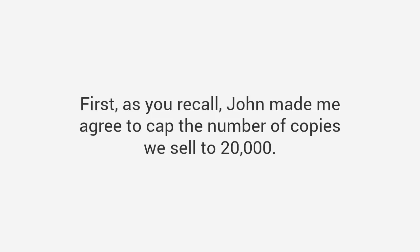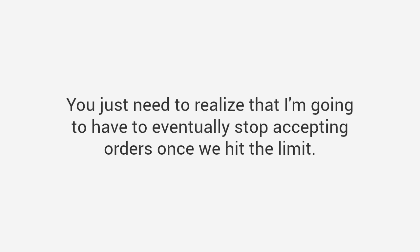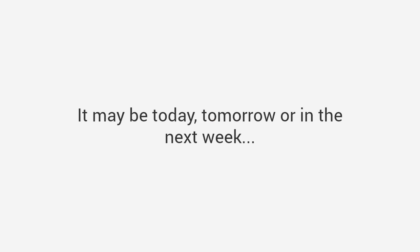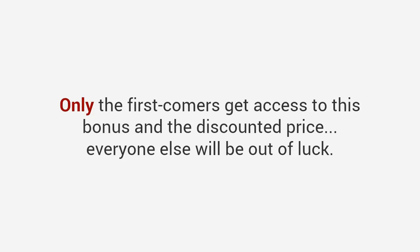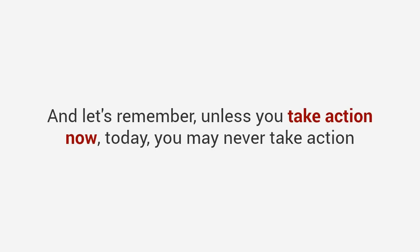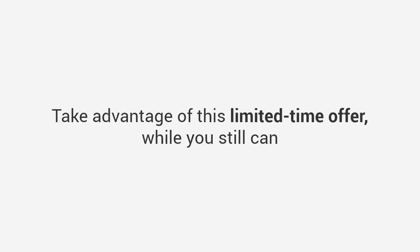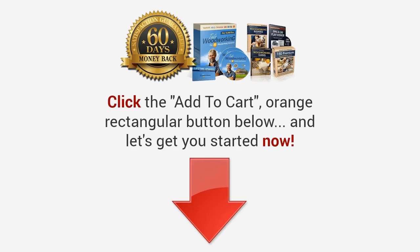Just do not put this off one second longer. John made me agree to cap the number of copies at 20,000, and we've currently sold 19,631. I'm going to have to eventually stop accepting orders once we hit the limit, so you must act now. Also, you don't want to miss out on the free super bonus of one-on-one private coaching — only the first comers get access at the discounted price. Unless you take action now today, you may do what many others do and put it off for a few days, which turns into months, then years. Take advantage of this limited-time offer while you still can and experience getting woodworking projects done quickly, inexpensively, and with professional results every time.